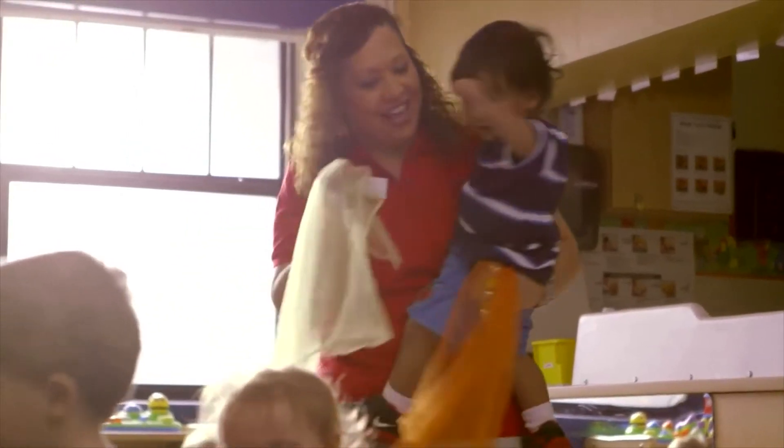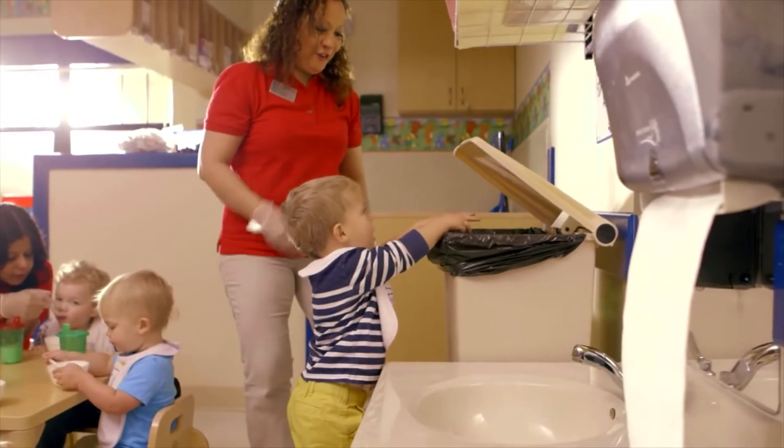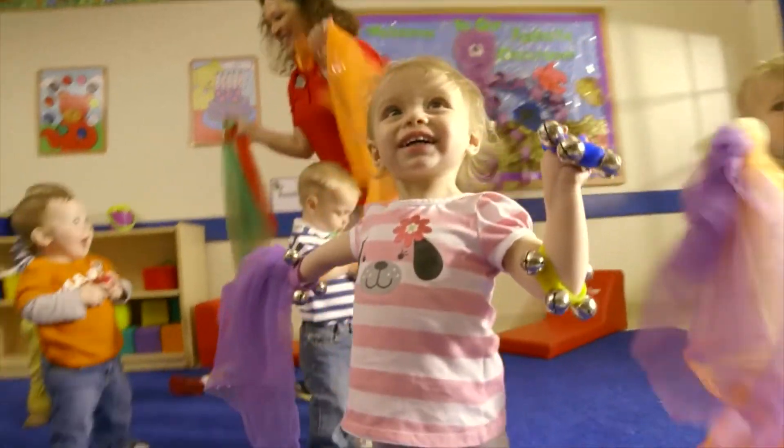In the toddler classroom, we create that foundation for learning and growth that will help them thrive academically, emotionally, and socially in all the years to follow.